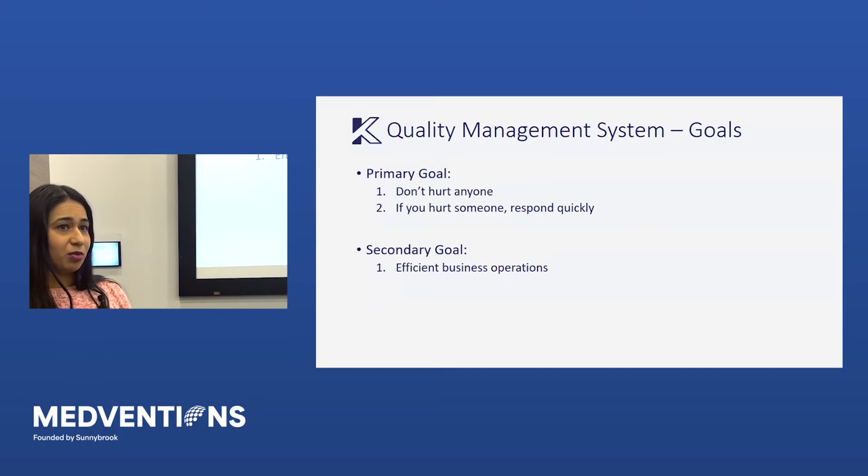A secondary goal is that if you follow the QMS properly — following the spirit of what it's set up to do, not just the strict wording — you can actually run your business really efficiently. It will set you up to have stable, efficient processes and ensure you get the best product to market while maintaining it as a market leader.